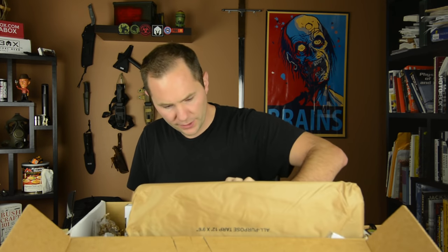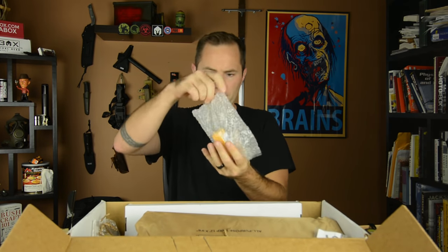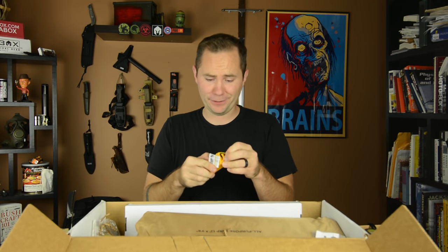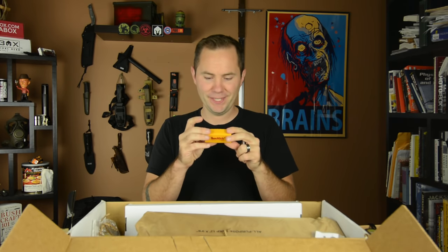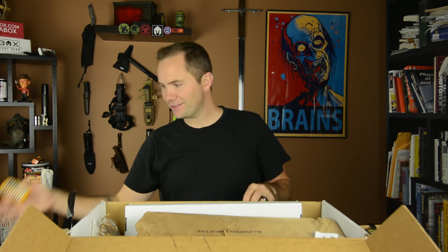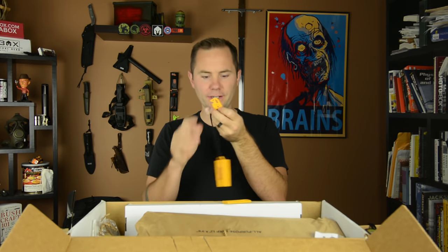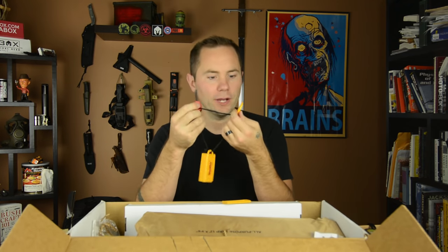Next up we have Smith's Tindermaker. I don't know what the hell that could be. This looks like it might be it right here — the Smith's Tindermaker. It's like a cheese grater on the back end. I've never seen a thing like this before. You've got a cheese grater, a pencil sharpener, and what looks like a ferro rod.